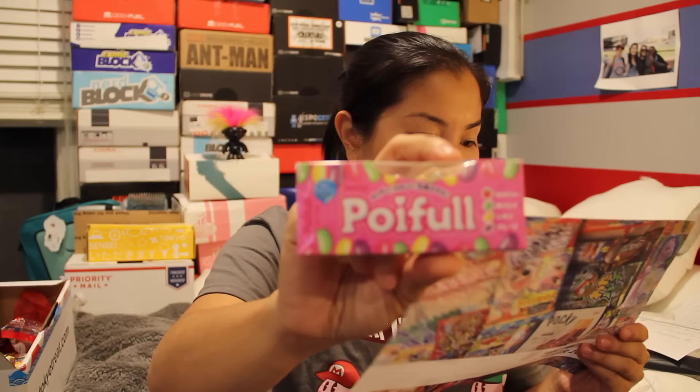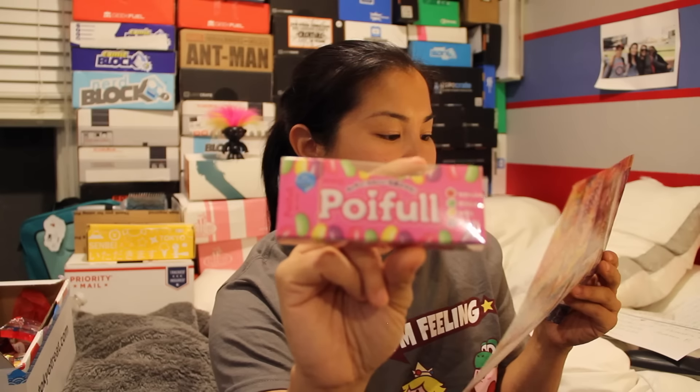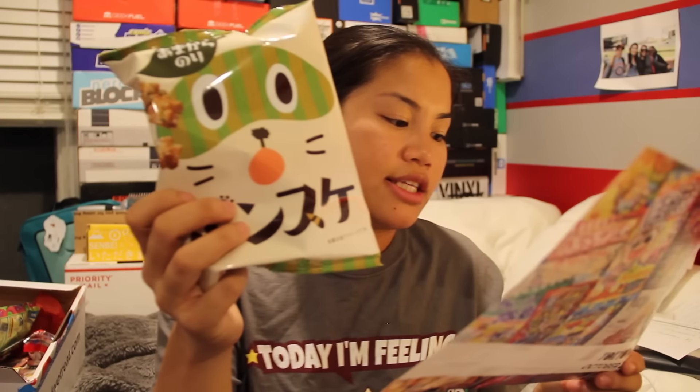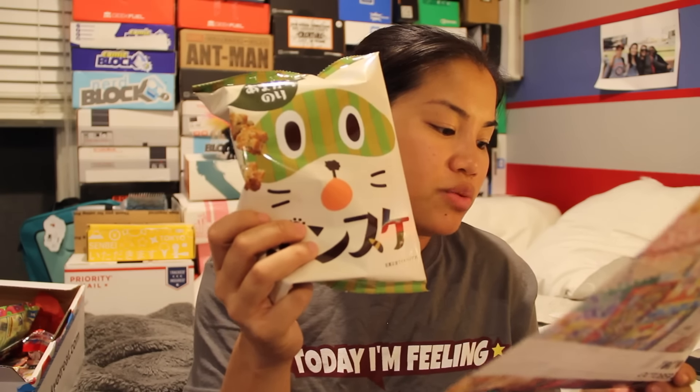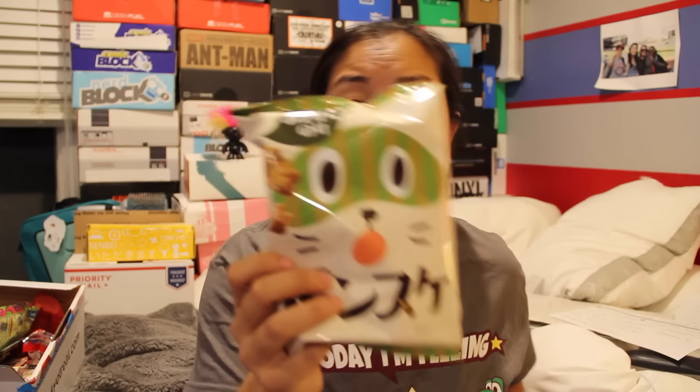The next item in the small box is Poifool — a unique jelly bean of Japan with a thin outer coating and interesting flavors of soda, melon, and others. The last time I got Japanese jelly beans I really enjoyed them, and it looks like these ones have apple, lemon, grape, and raspberry flavor. Next item is Ponsuke Ponchi fried snack. These delicious fried morsels suit any occasion with their sweet and savory flavor mixed with a unique texture — many pieces you can just pop into your mouth. I'm excited to try those.